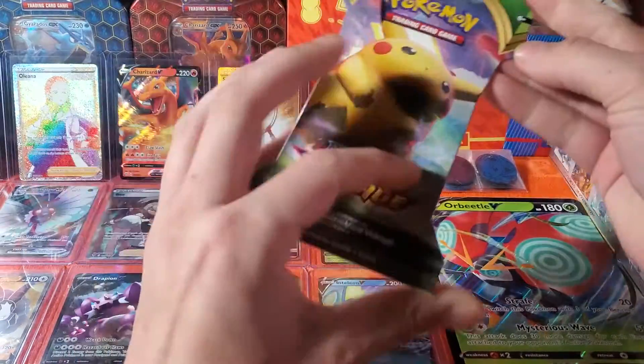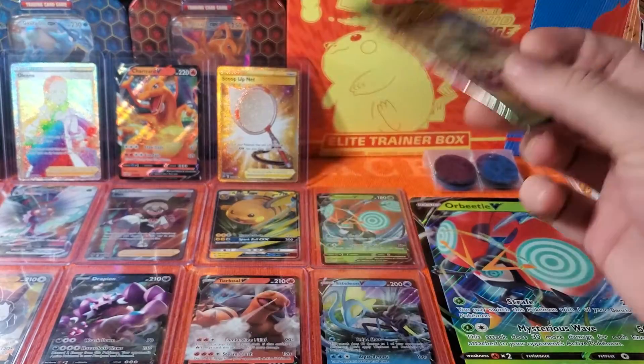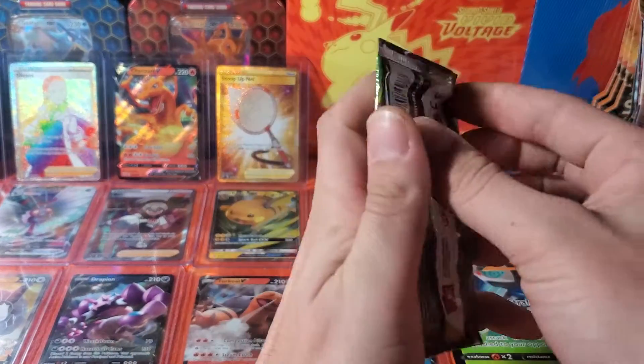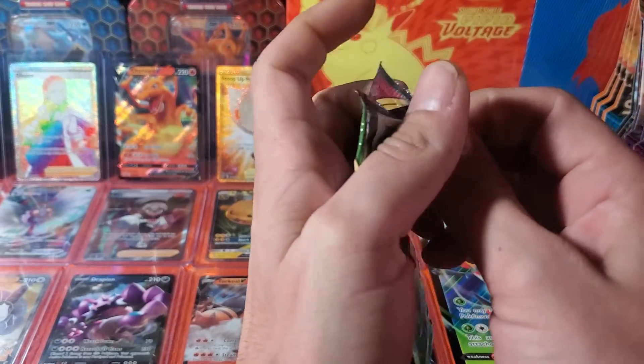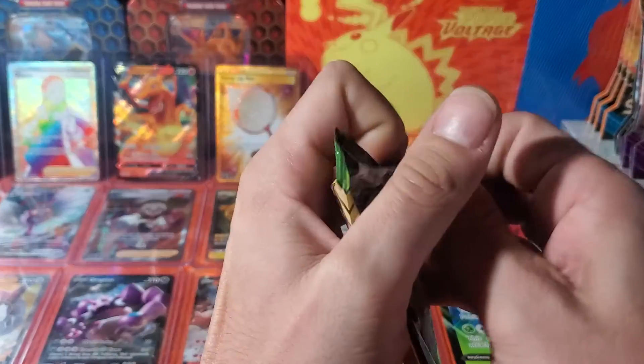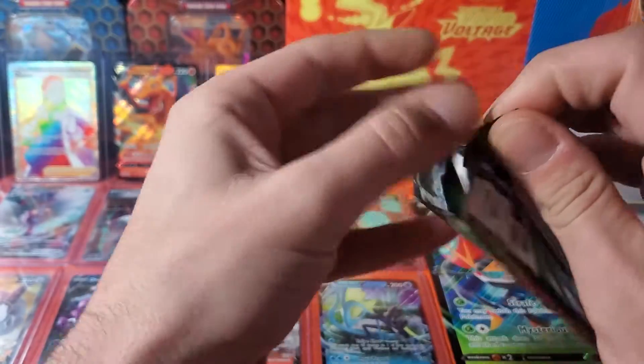Trying to get the man himself — fat cheek Pikachu. As always, I appreciate everybody's support. If you could hit a like, hit a subscribe, and let's go for this one pack magic. Let's go!